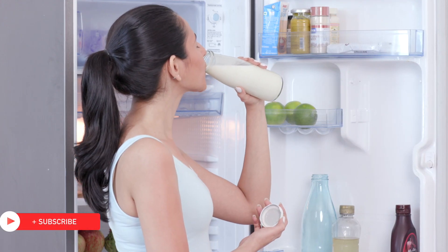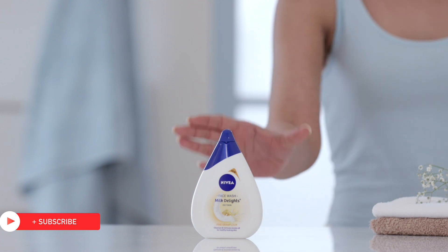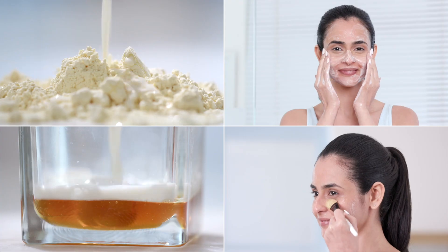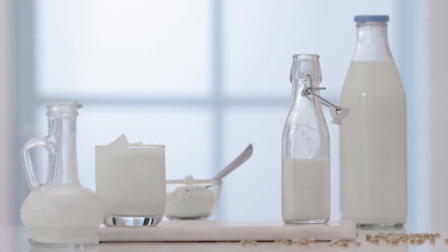Now that you know that milk is good for skincare, try out the new Nivea Milk Delights face wash to take full advantage of this age-old trend. Also, if you have a new way of using milk, we would love to hear about it. Until next time, stay tuned and stay Glamrs!